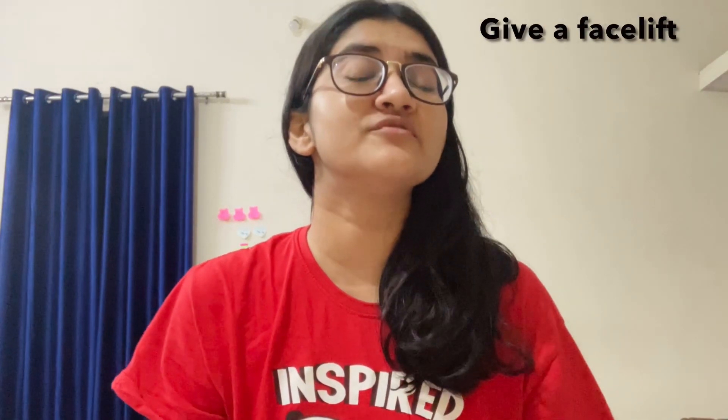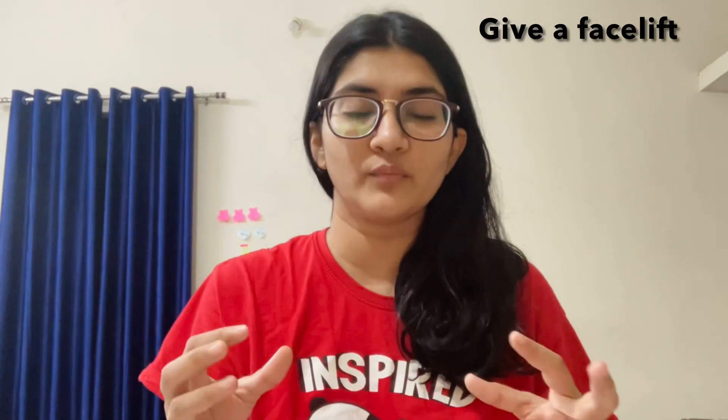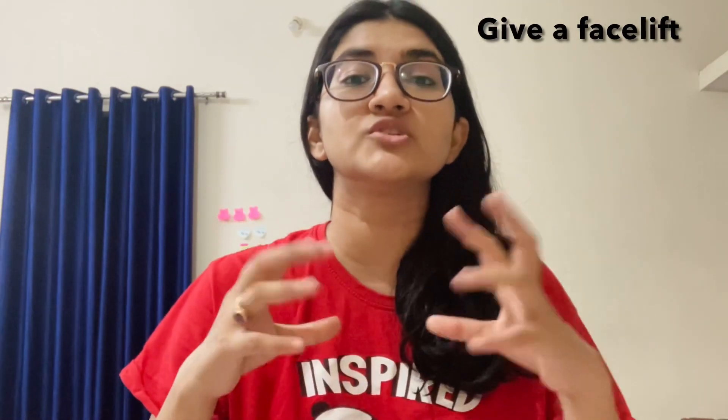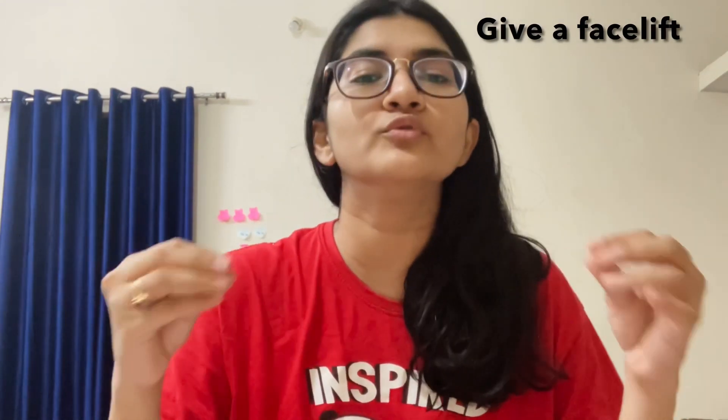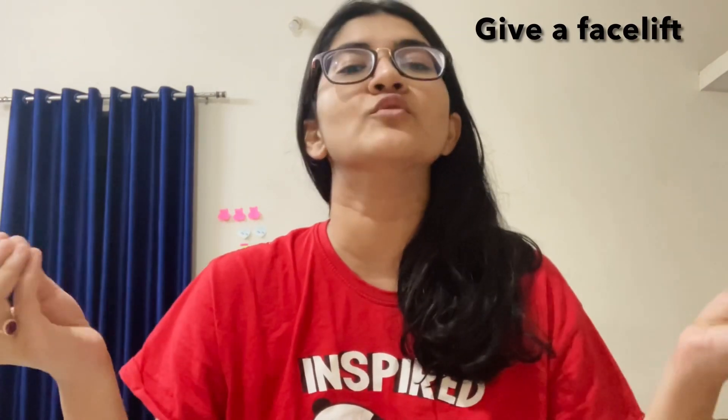Next one is give a facelift. So when you give a facelift to something or someone, that means you're trying to make that thing look more attractive. You might have heard about the operation where the surgeon tightens your skin — it gives you a facelift to make you look younger. So facelift means improving something to make it look more attractive. For example, nothing gives a room a faster facelift than a fresh coat of paint.